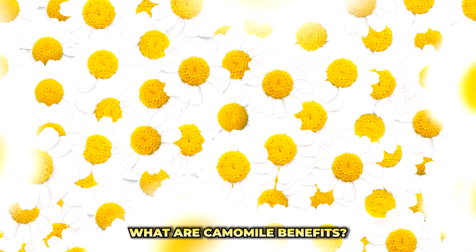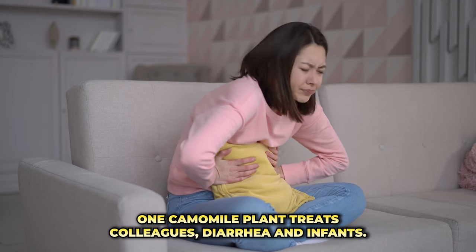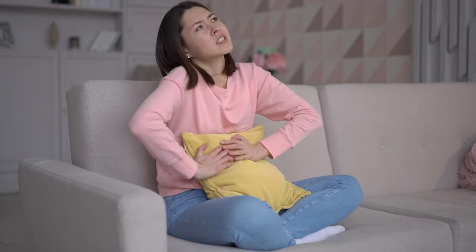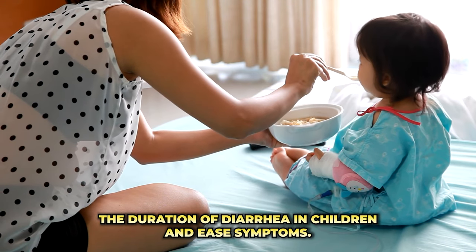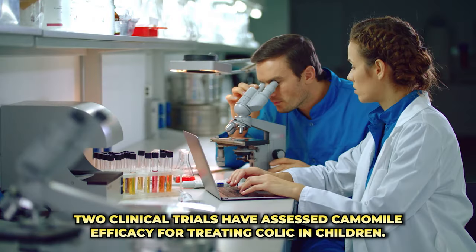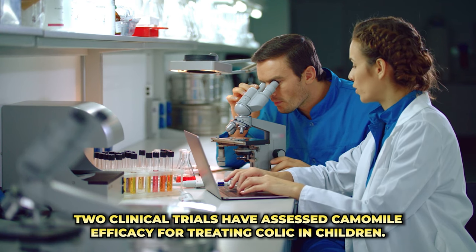What are chamomile benefits? 1. Chamomile Plant Treats Colic and Diarrhea in Infants. An apple pectin chamomile extract helps trim the duration of diarrhea in children and ease symptoms. Two clinical trials have assessed chamomile's efficacy for treating colic in children.